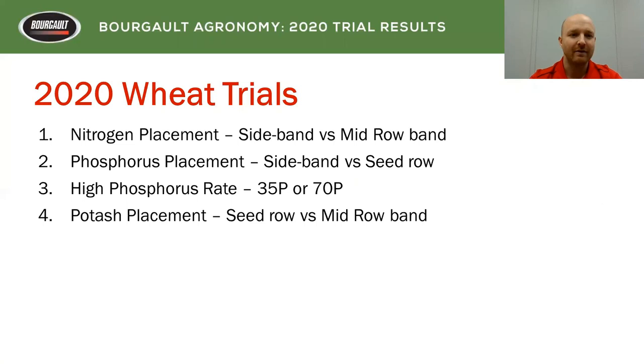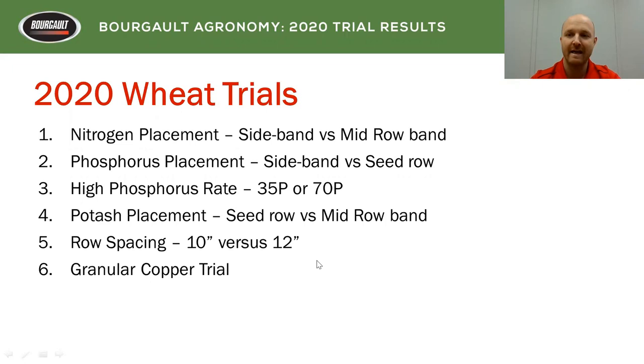We had seven different trials on the go: nitrogen placement, sideband versus mid row; sideband versus seed row when it came to phosphorus; high phosphorus rate — 35P or 70P in the seed row; potash placement in seed row and mid row band and whether or not potash had an effect on yield; row spacing at 10 and 12 inch; a granular copper trial with rough and tough copper; and a PGR trial using Manipulator with three different rates of nitrogen.